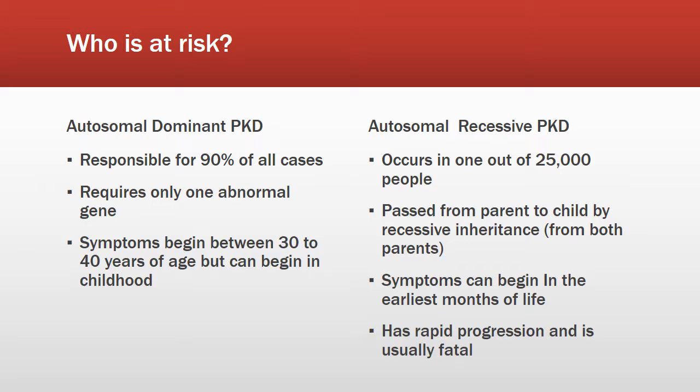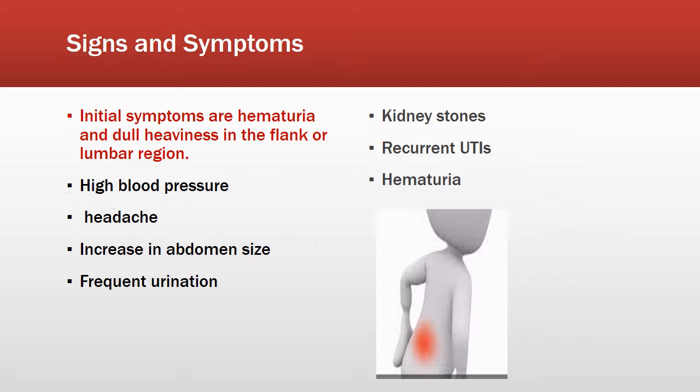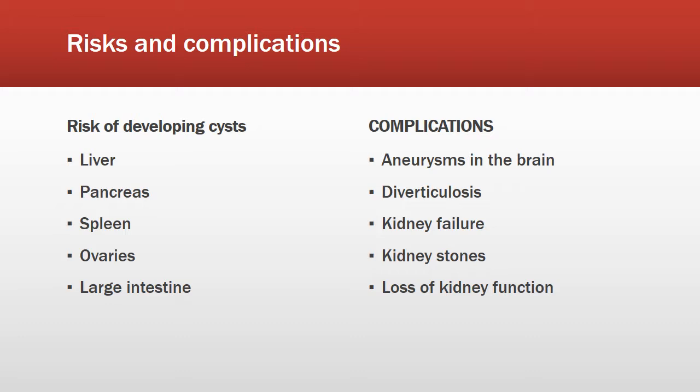The initial symptoms of PKD are hematuria and dull heaviness in the flank or lumbar region. Other symptoms include high blood pressure, headache, increase in abdomen size, frequent urination, kidney stones, and recurrent UTIs.